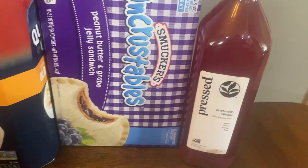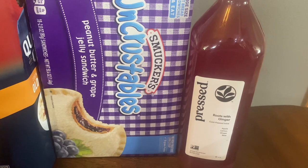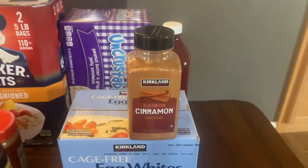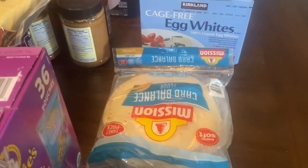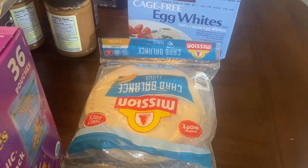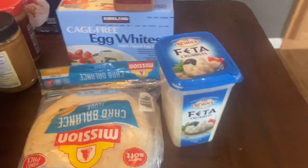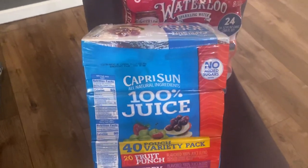We got some more coffee — the Kirkland coffee just fell! My husband and I love this cold press juice, it's just apple, lemon, ginger, and beets. Really tasty. A box of egg whites, we were almost out of cinnamon, and the carb balance tortillas — we keep those on hand for breakfast burritos, quesadillas, wraps with turkey and cheese, tacos, all kinds of things. Love those.